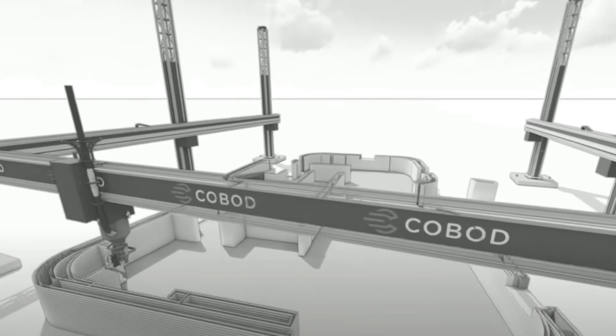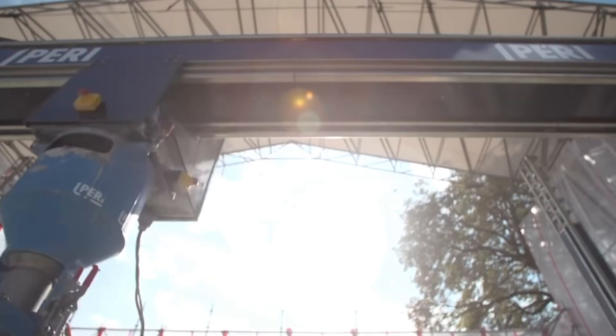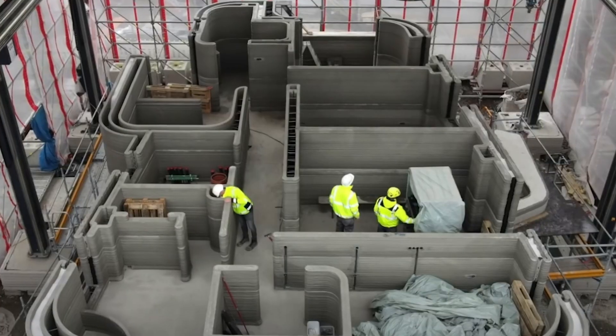I don't believe this is the final iteration of 3D printed homes. I think they're going to find a way to do it better, faster, and for less money — and then it becomes a widely available option for more cost-efficient housing, especially for the houseless.